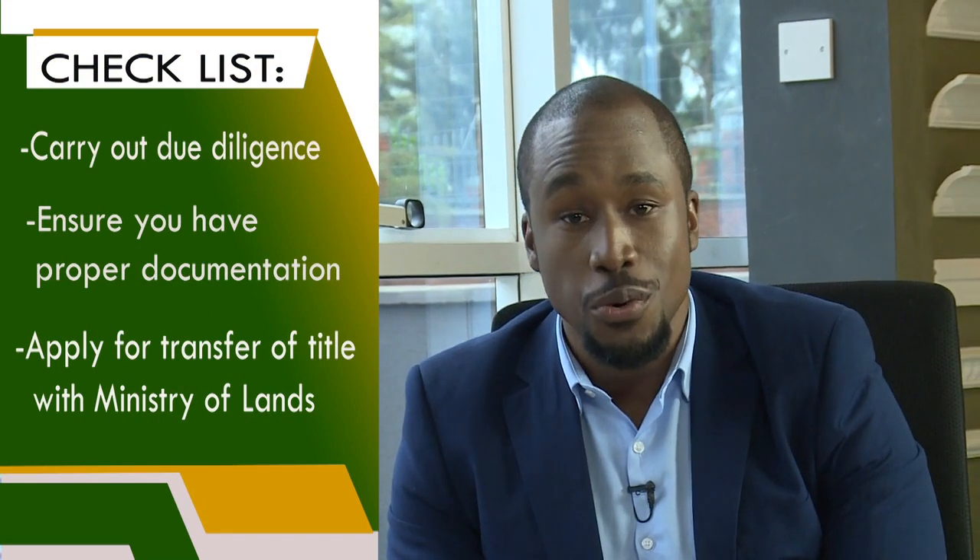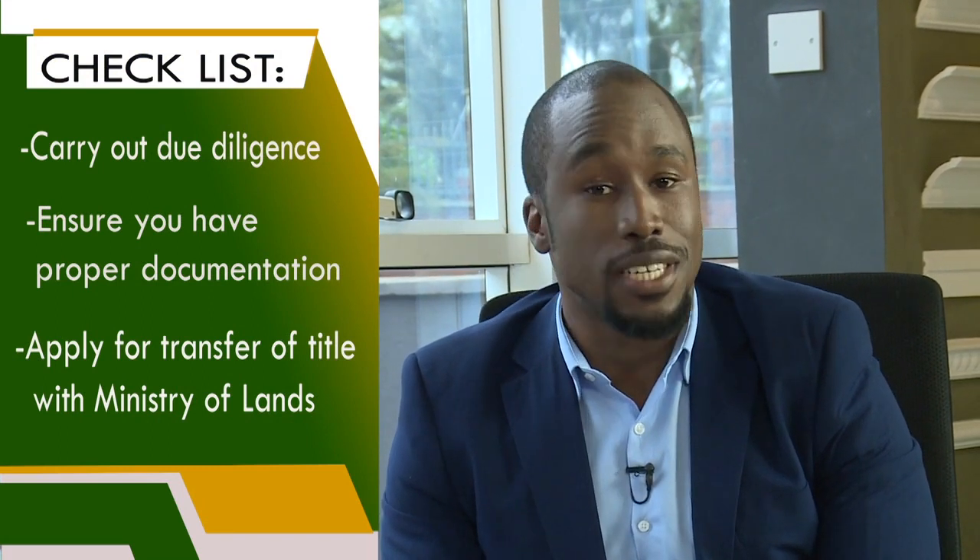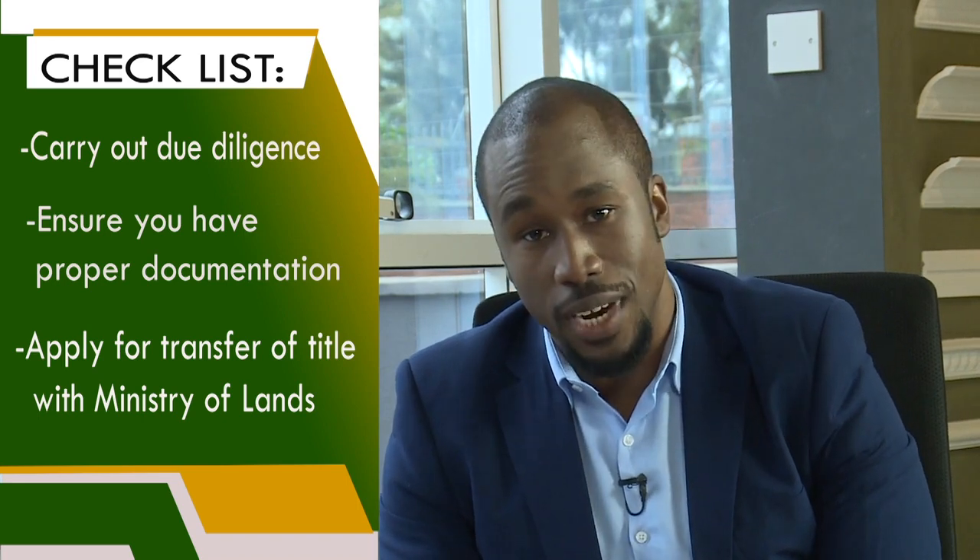Remember to carry out three things whenever you're doing this: one, carry out due diligence; two, ensure you have proper documentation; and three, apply for transfer of title with the Ministry of Lands. Thank you very much for joining us on the show — I'm sure very many people are enlightened. Thank you for having me.